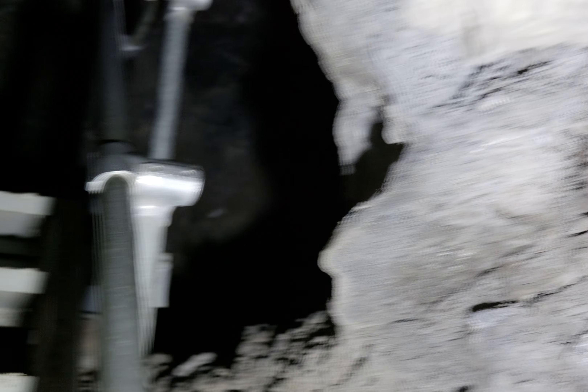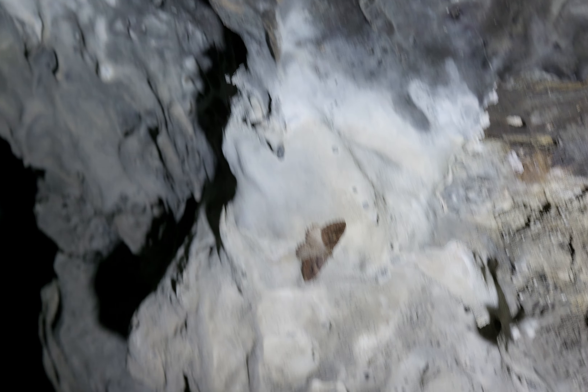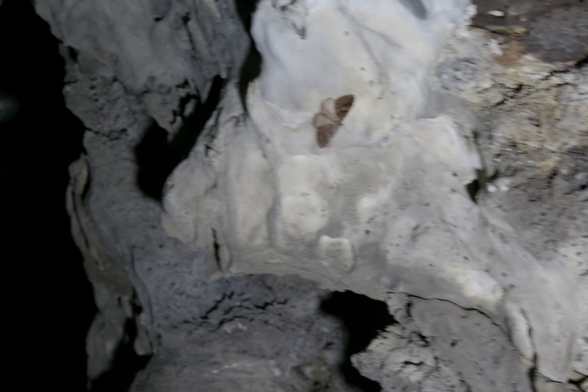This is cool. There's a moth on the ceiling right there. Let me very carefully go through here. I forgot the name of this cave, but I know I've been here before.